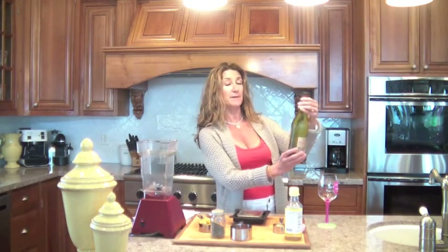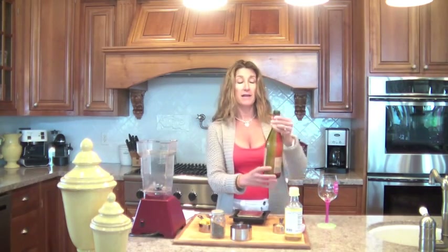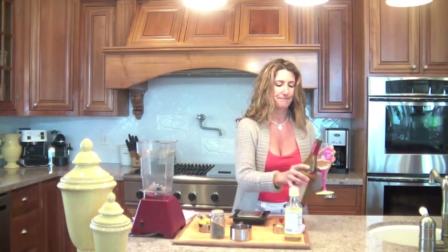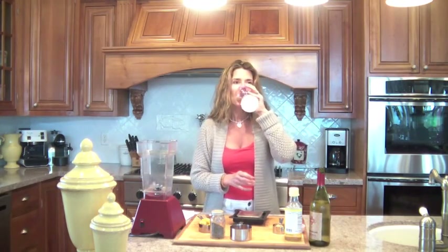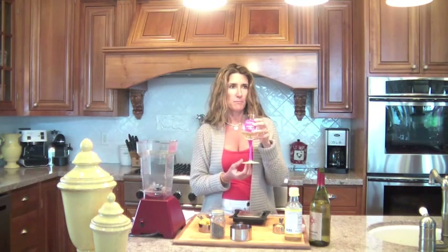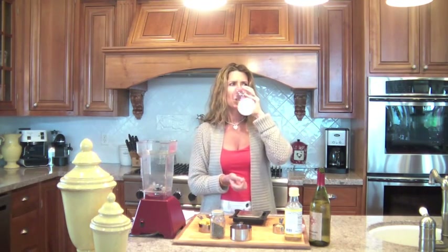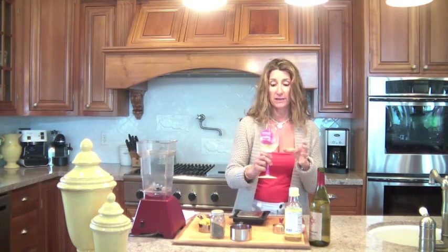First things first — my favorite part — Red Diamond Chardonnay. I always drink California wine; this is from Washington, so we'll see how it goes. Very different! I don't know what all my wine connoisseurs would say about it. It has a different flavor. I should probably take a wine tasting class.